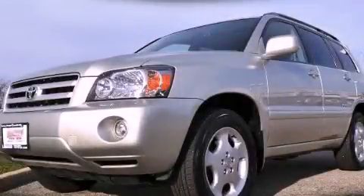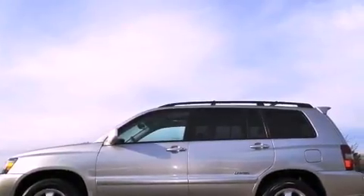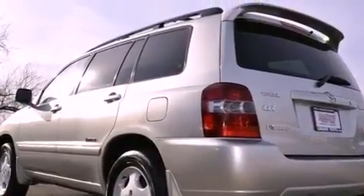This is a certified Brian 2007 Toyota Highlander. Plenty of space for what you need. It features a 3.3-liter, six-cylinder engine, a five-speed automatic transmission, and the added capability of four-wheel drive.